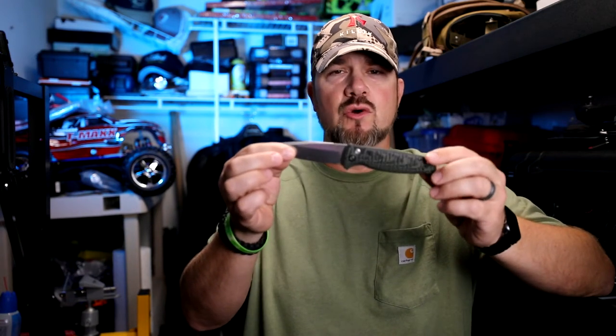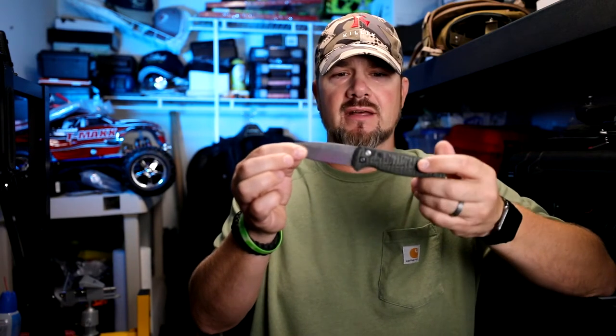Hey YouTube, Phil here with another video. Today I wanted to go over one of my most absolutely favorite and essential items — I think every person, man or woman, should have one on them at all times, if not in their purse then in their vehicle. I personally have one in my pocket at all times. Today I wanted to introduce you to my Benchmade CLA auto folding knife with the stonewash G10 grips.